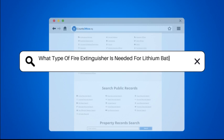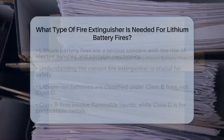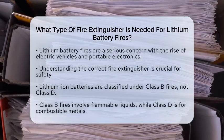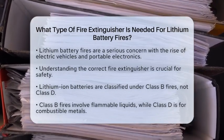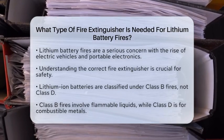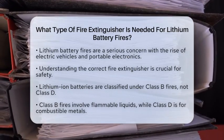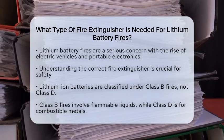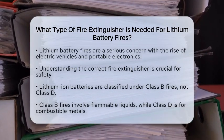What type of fire extinguisher is needed for lithium battery fires? Have you ever wondered what to do if a lithium battery catches fire? It's a serious concern, especially with the rise of electric vehicles and portable electronics. Understanding the right fire extinguisher to use can make all the difference.